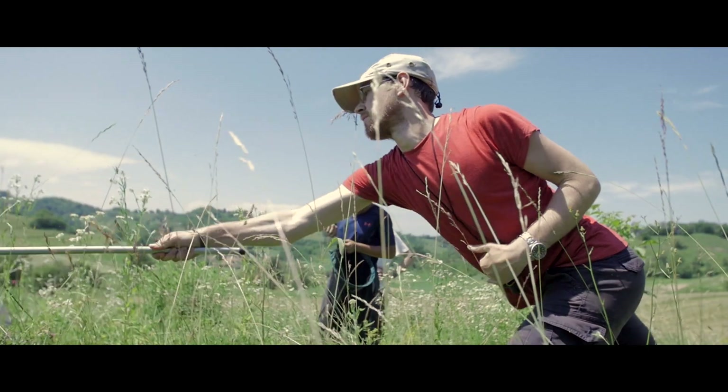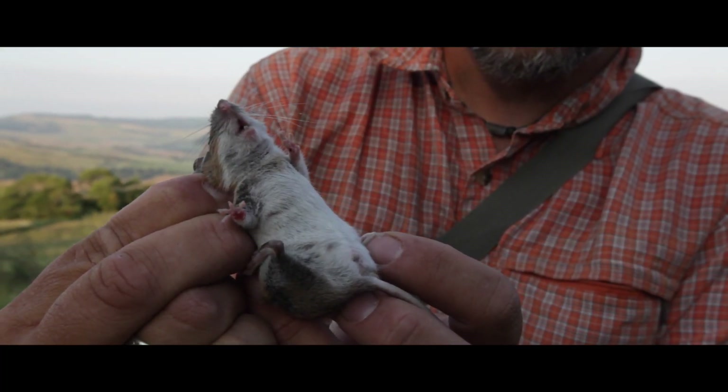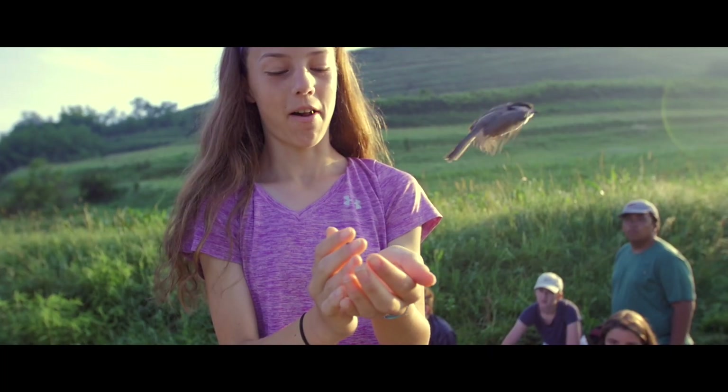We're carrying out a whole range of different surveys — bats, butterflies, birds, large mammals, small mammals. And we need to do all of these and bring all of the data together to get the complete picture of what the biodiversity of this Tarnavamare area is like.